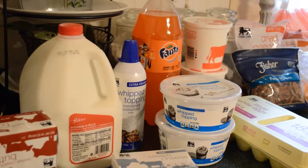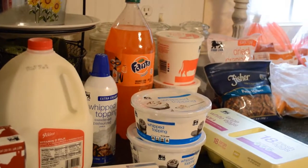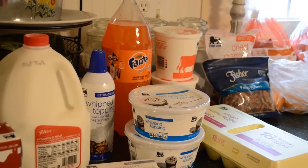Hey guys, welcome back to my channel. I thought I'd give a quick grocery haul today. I'm trying to get ready for Thanksgiving and it's expensive, so let's get right into it.